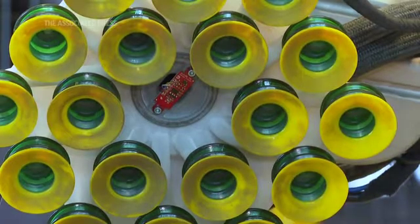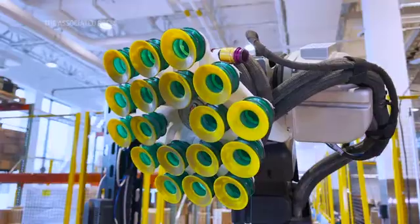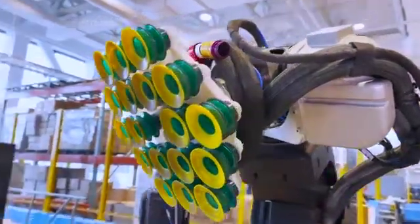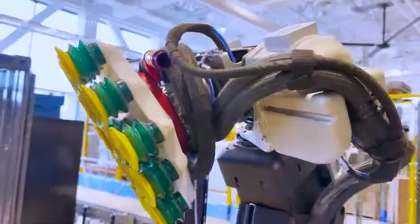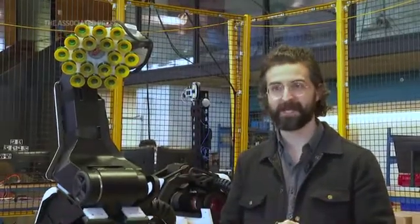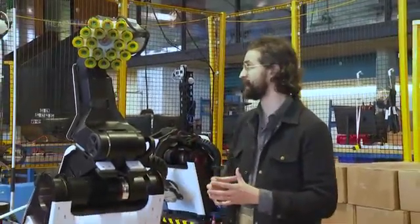We designed a custom gripper to handle the variety of goods inside a warehouse. Stretch grabs cardboard boxes, but more often than not these cardboard boxes have a loose top, or they're covered in tape, or sometimes they're shrink-wrapped, and all of these present different manipulation challenges.